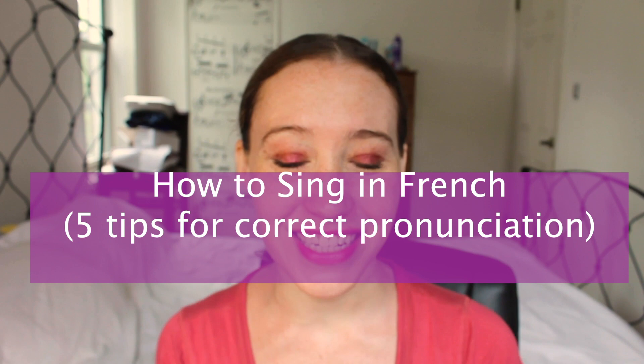It is so good to have you back! I am so excited for today because we are learning about la langue d'amour. Hi everyone, I'm Raelynn and in this video today we are learning how to sing in French — five tips for proper pronunciation.